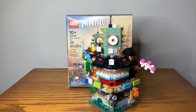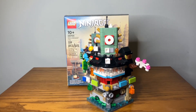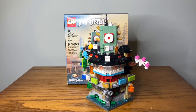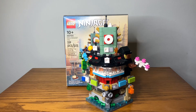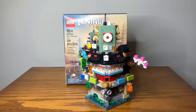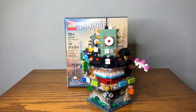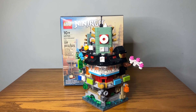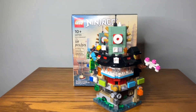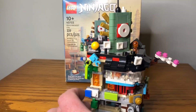I already redeemed the Docks — I just need to place a LEGO order online so I can put the code in. I think the next thing I'll be getting is a Monkie Kid set. This set actually came with the Dungeons and Dragons springtime order, and I'm still waiting for my Dungeons and Dragons gift with purchase — the dice box — but this held me over.